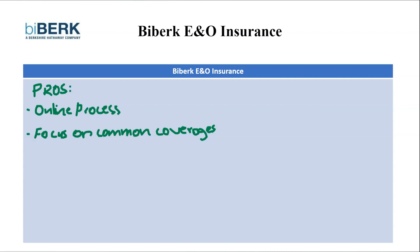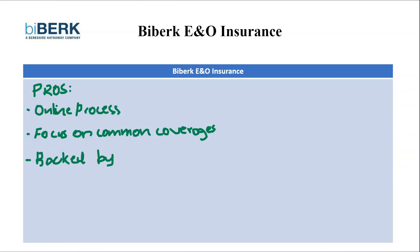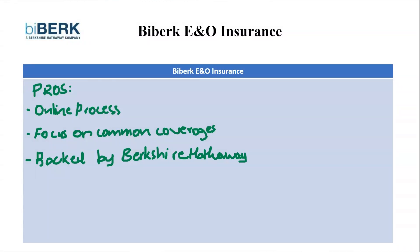The next pro is that they are backed by Berkshire Hathaway. Biberg enjoys the financial backing of insurance giant Berkshire Hathaway. This can provide peace of mind knowing they have a strong financial foundation behind their errors and omissions coverage.